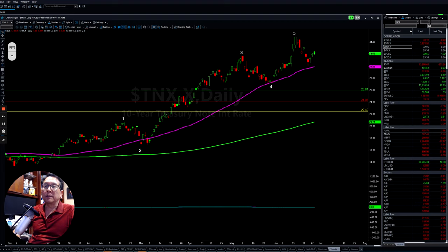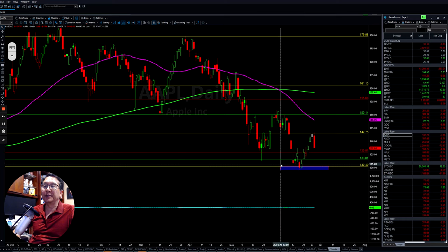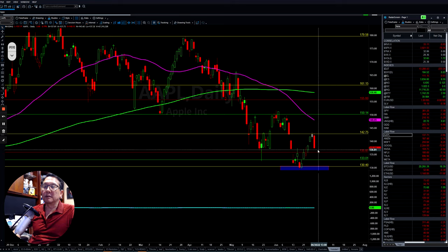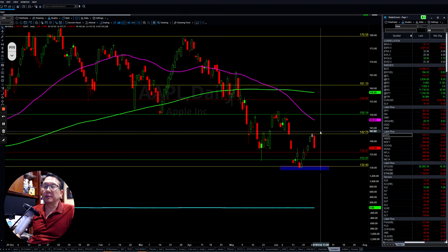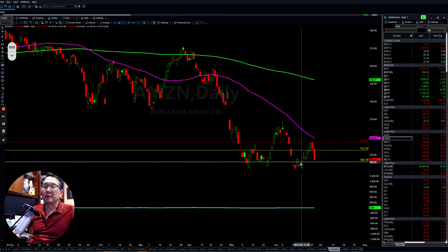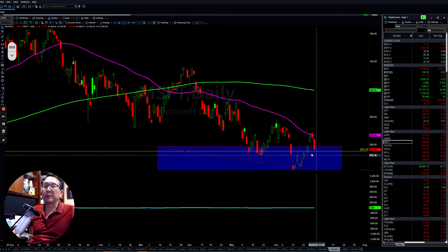If you look at all the FAANG tech tops, you can see they are very choppy. All the technology put it back up, filled up the gap, came back and filled up the gap again, then slowed down. So it's very choppy for the technology tops. Amazon put it back up then came back down — another gap there has to be filled. Microsoft, same thing — put it back up, hit resistance, and came back down right away.